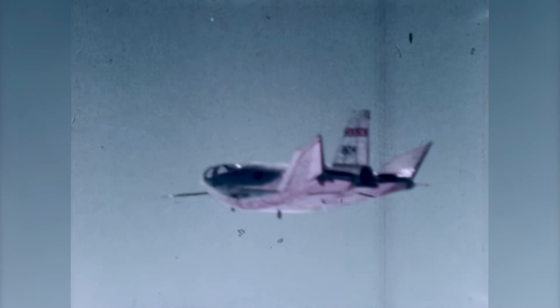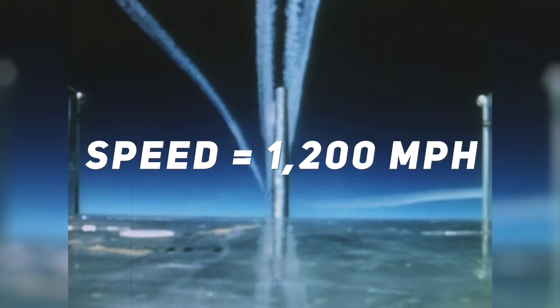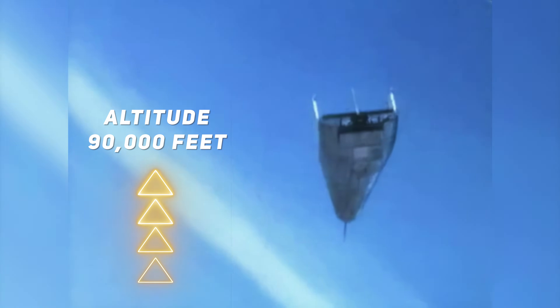During the lifting body research program, the HL-10 was flown about 37 times, logging the highest altitude and fastest speed of any lifting body aircraft. On February 18, 1970, Air Force test pilot Peter Hogue flew the HL-10 at a speed of about Mach 1.86, which is about 1,200 miles per hour. Nine days later, NASA pilot William Dana flew the aircraft to a height of about 90,000 feet, setting a new record for the highest altitude reached in the program.